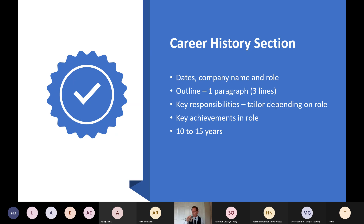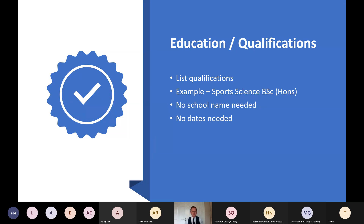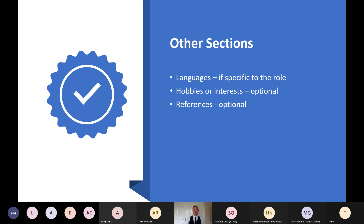For education and qualifications, just list your qualifications — for example, a Sports Science degree. You don't need to put the school or the date you got it, just the qualification itself. For languages, include them if they're specific to the opportunity. Hobbies and interests are optional — include them if they're relevant to the position, or if you don't have much career history and they'll help bulk up your CV. References are also optional.